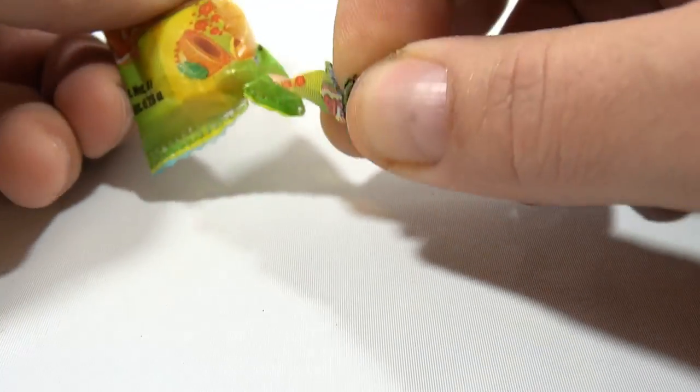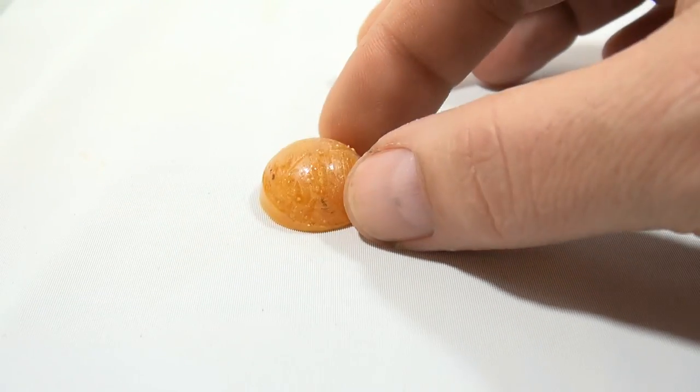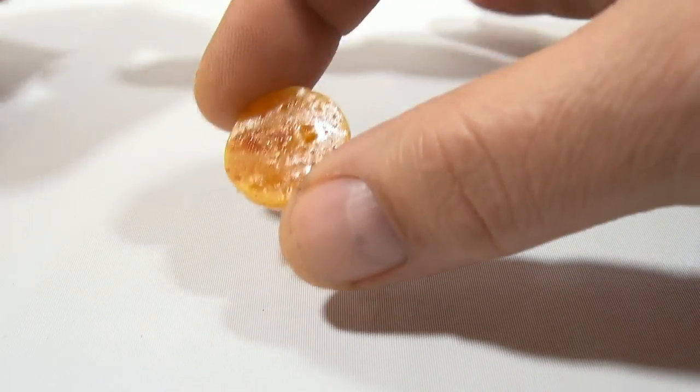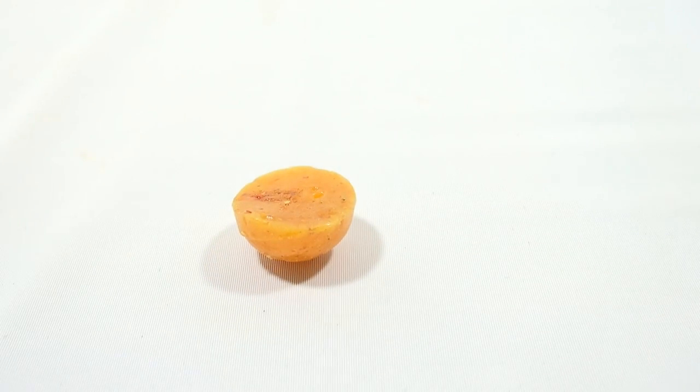I'm just going to try it, but let's take a look at it. That is a candy — it's half of what you would think of as a round candy, and it's filled. Let me sniff it... can't really get anything from that, so I guess I just have to eat it and bite it. If you're sensitive to chewing sounds and people talking, adjust your speakers.